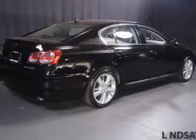Steering wheel controls, memory seats, auto dimming mirrors, and dual temperature controls.